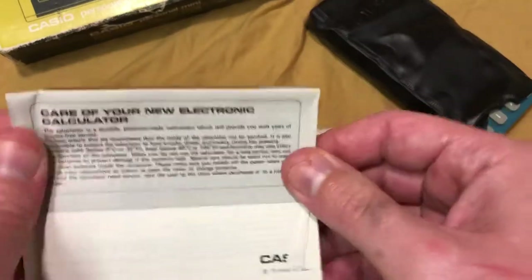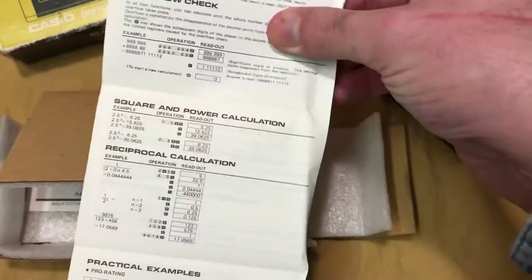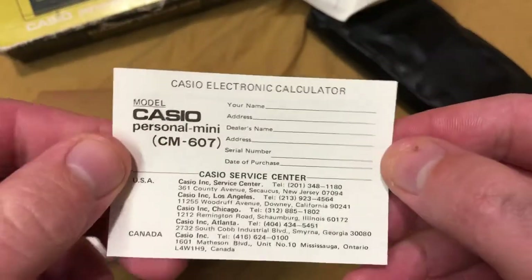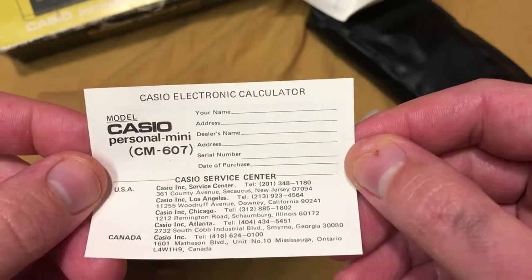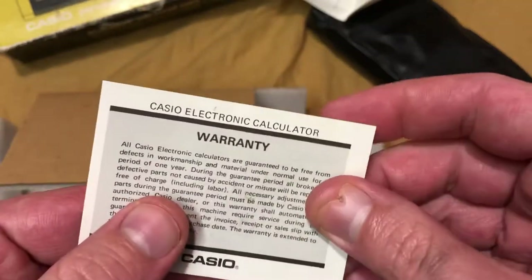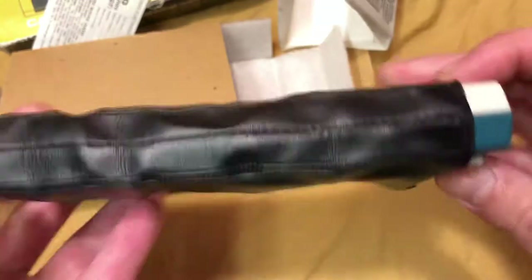Care for your new calculator — oh yeah, instructions! Documentation, ladies, like make them weak in the knees. Mini personal Casio electronic calculator. I should mail this in and see what I get — mail in my warranty, that's what I'm talking about. Anyways, here's the Casio.